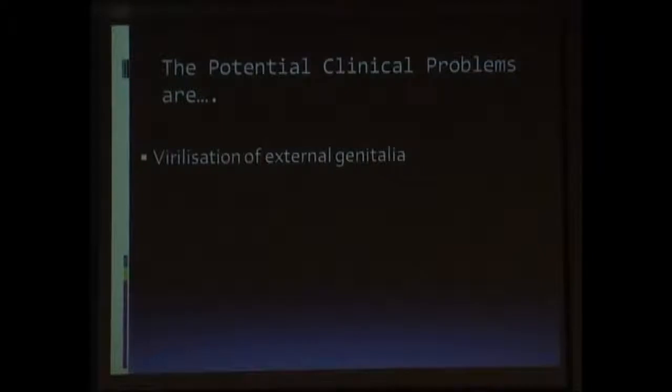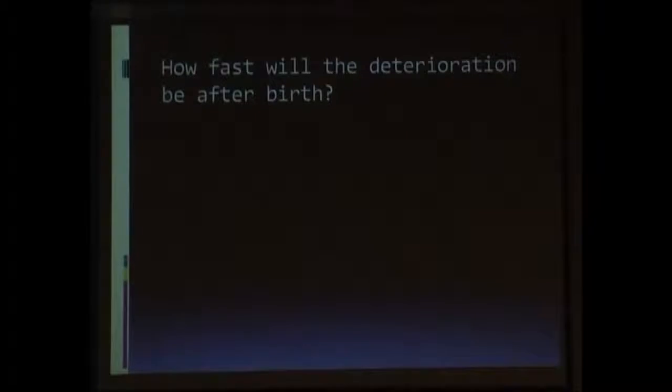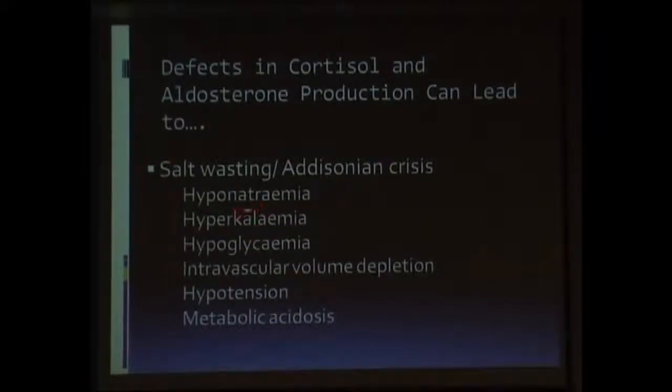How will the child present to us? The child will present with virilization of external genitalia, especially in females. There will be decreased cortisol leading to Addisonian crisis, and decreased mineralocorticoids leading to salt wasting. How fast will the clinical signs appear after birth? The biochemical changes require about two to three weeks to manifest, depending upon the severity of the phenotype. Failure to thrive and other non-specific symptoms take about a couple of weeks more. Lab findings include hyponatremia, hyperkalemia, and hypoglycemia, along with shock-like features with metabolic acidosis.